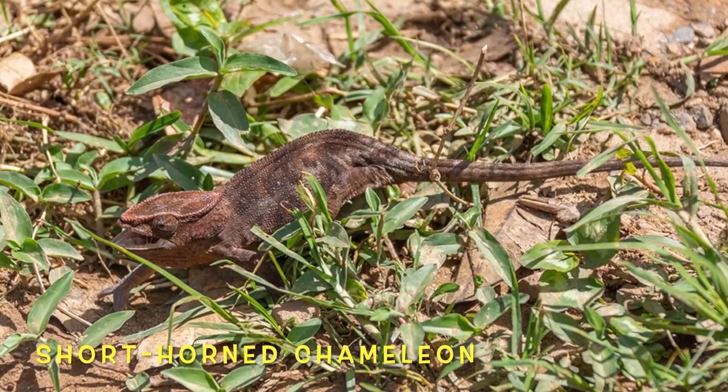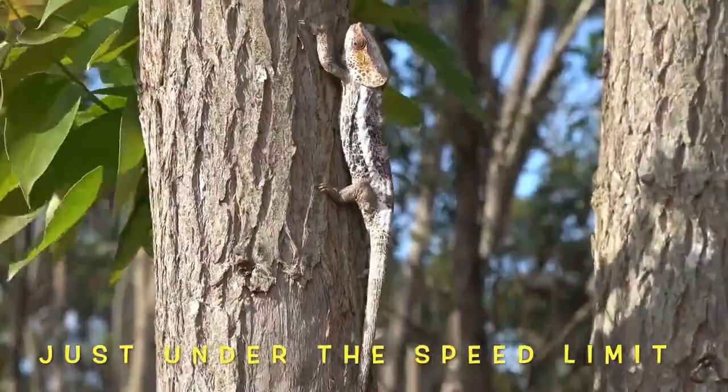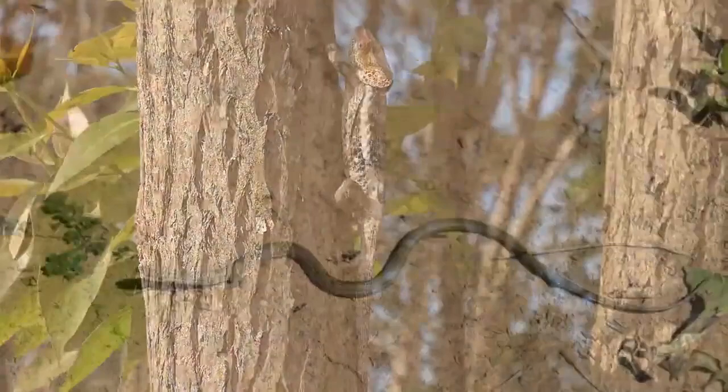The short-horned chameleon is an endemic species, which means it's only found in Madagascar. One got lucky and is chomping down on a beetle. These chameleons are very versatile and have been seen climbing trees, on the ground, and sometimes even digging — but always at a very slow pace.